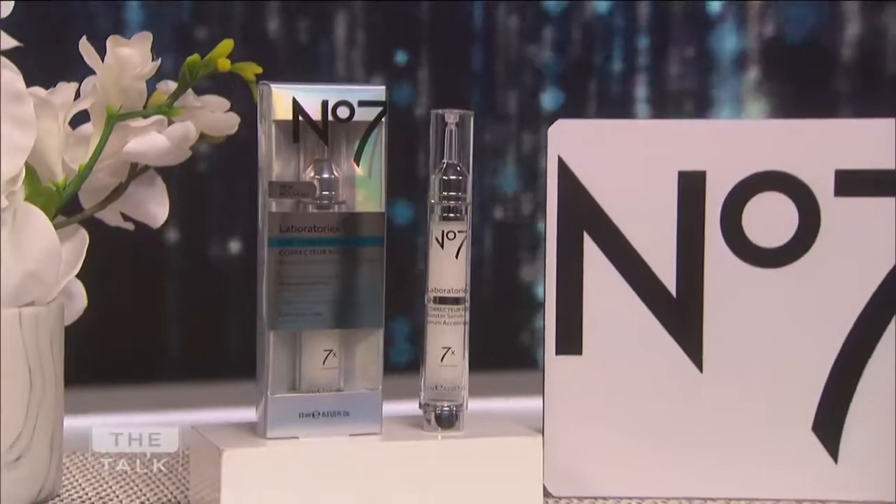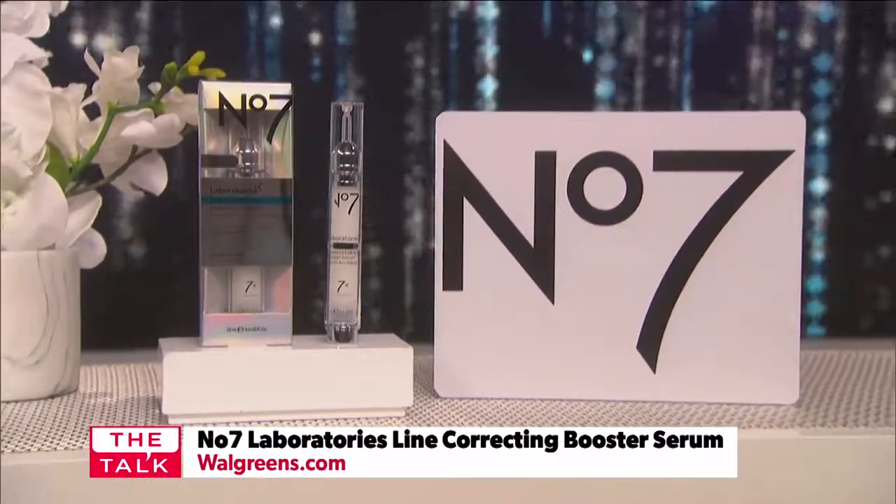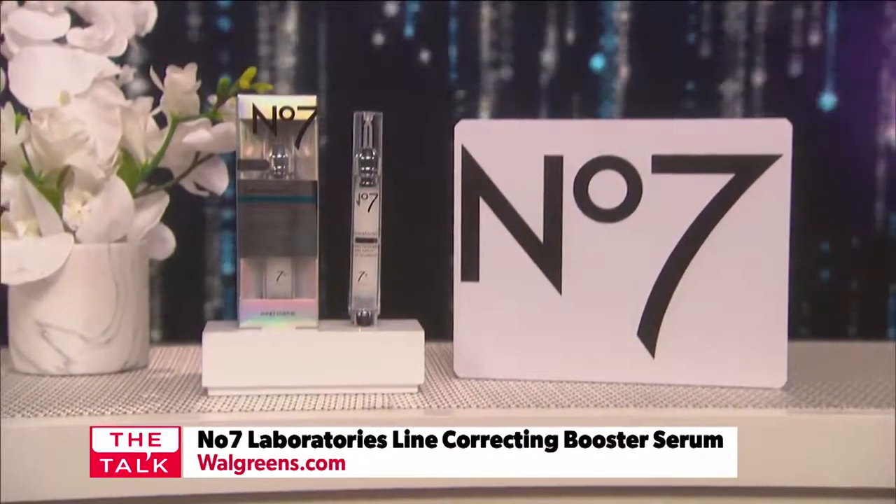How can the rest of us get that gorgeous skin without going to a high-priced doctor? It starts with your beauty routine at home and using professional-grade products. That's why I'm so excited that Number 7 is launching a brand new lineup of targeted skincare solutions called Number 7 Laboratories. Their first product is the Number 7 Laboratories Line Correcting Booster Serum — a new non-invasive anti-wrinkle solution clinically proven to reduce the appearance of wrinkles by up to five years in 12 weeks.